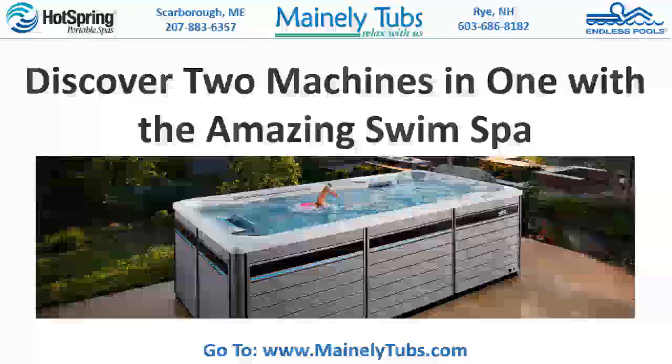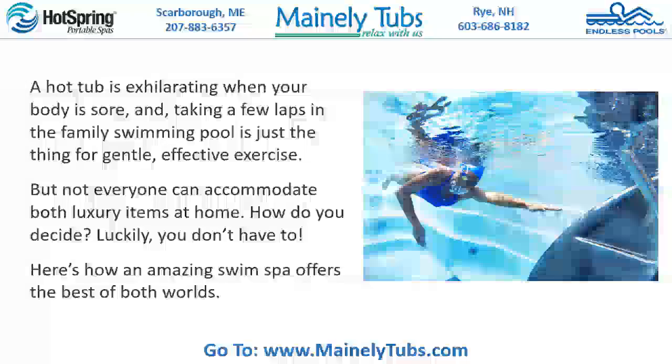Discover two machines in one with the amazing swim spa. A hot tub is exhilarating when your body is sore, and taking a few laps in the family swimming pool is just the thing for gentle, effective exercise. But not everyone can accommodate both luxury items at home. How do you decide? Luckily, you don't have to.